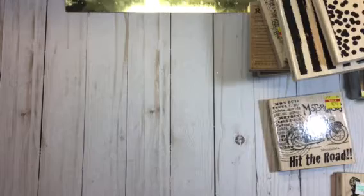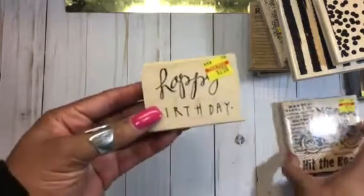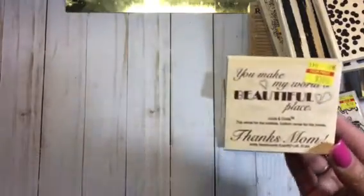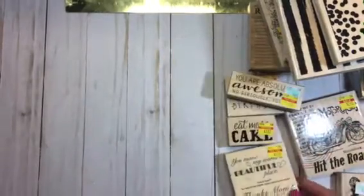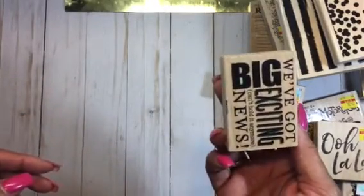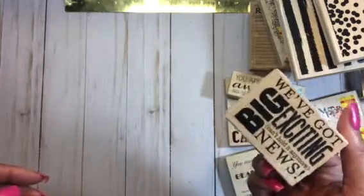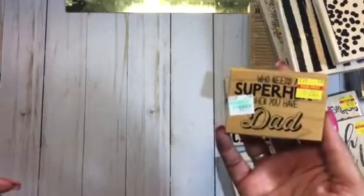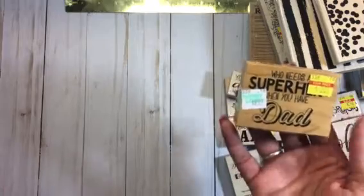Here are some of the happy birthday sentiments — a happy birthday sentiment, 'Eat More Cake,' 'You're Absolutely Awesome — No Seriously You Are.' This is another one for Mother's Day, this is the 'Inside and Out.' A cute little 'Ooh La La.' And then this one: 'Big Exciting News' — really cute. I found another masculine one: 'Who Needs a Superhero When You Have Dad' — really cute.